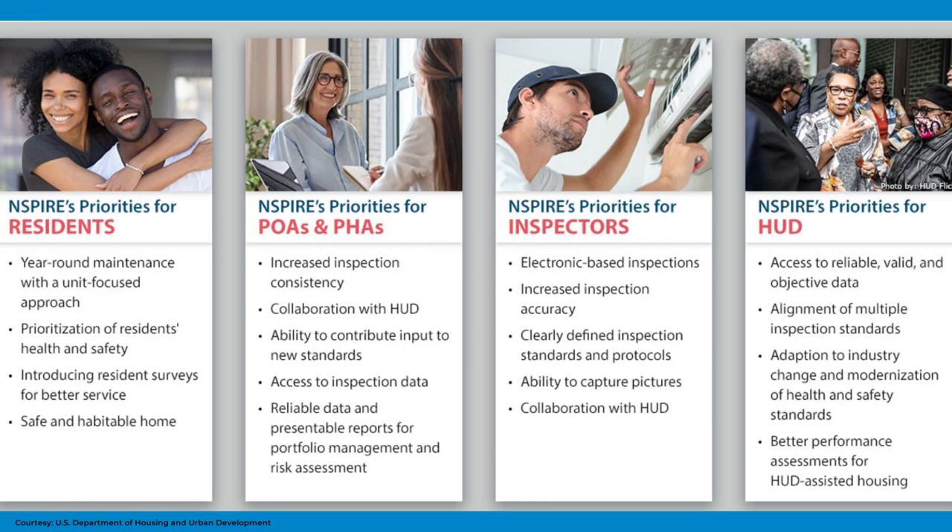According to our good friend Kathy Markin, the Director of HUD Asset Services, who we've had here on Tuesday Tips before, INSPIRE will include several new requirements for properties such as carbon monoxide detectors. It also includes a reduction of certain other inspection requirements.